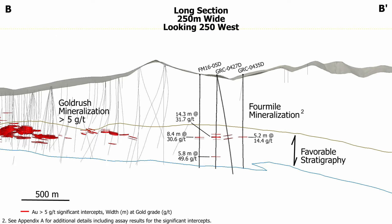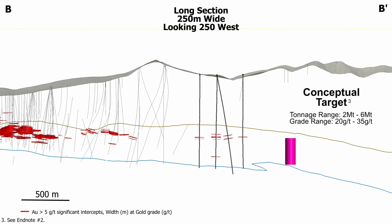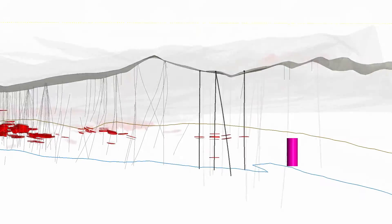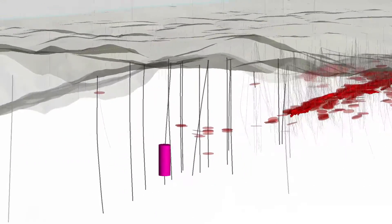Again, the yellow and blue lines define the top and bottom of the favorable host rock unit. For comparison purposes, this magenta cylinder on the right represents the volume of a conceptual target containing 2 to 6 million tons of material. At a grade between 20 and 35 grams per ton, like the intercepts drilled to date at Four Mile, this is the volume it would take to enclose mineralization containing between 1 and 6 million ounces of gold.